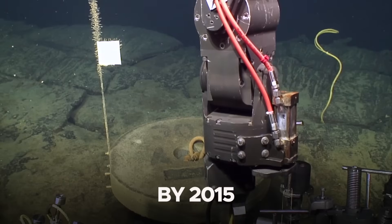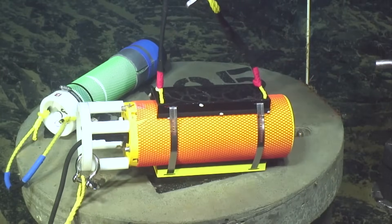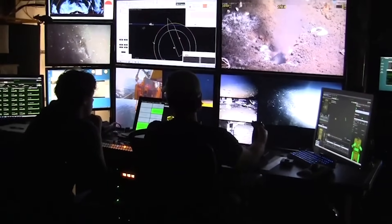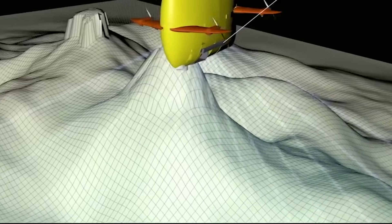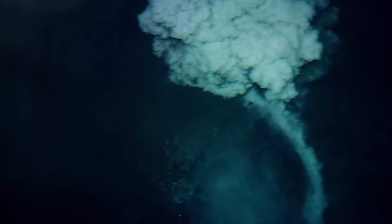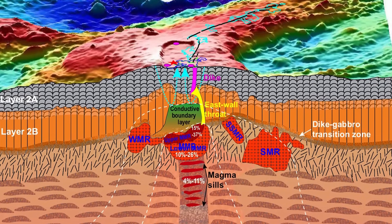By 2015, advancements in monitoring technology allowed for even more detailed observations. Real-time data from the Ocean Observatory's initiative revealed the precursors to the eruption, including increased seismic activity and rapid seafloor inflation. This event further solidified Axial Seamount's reputation as a natural laboratory for studying volcanic processes.